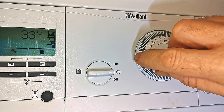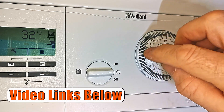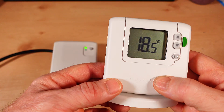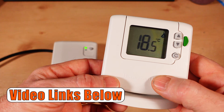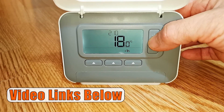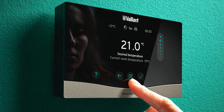This boiler can also be fitted with the Valiant 150 time switch, which is a nice and simple 24-hour timer. That can be used in conjunction with a room thermostat or a wireless room thermostat. Or you could use a wireless programmable room thermostat like the Honeywell T3R. Or you could use a smart control like Hive, Nest, or the Valiant Senso comfort control.